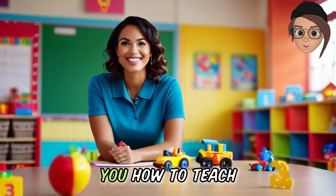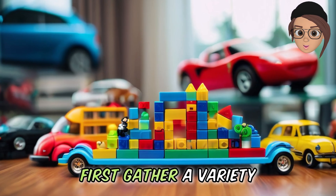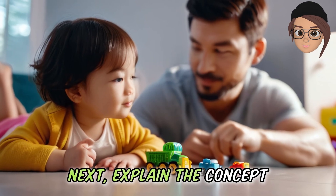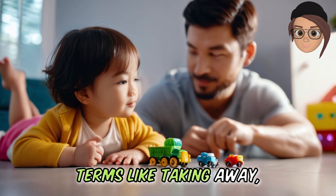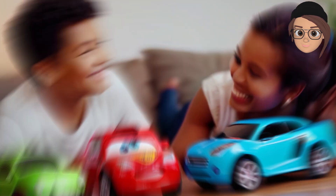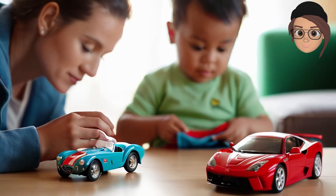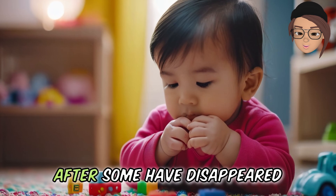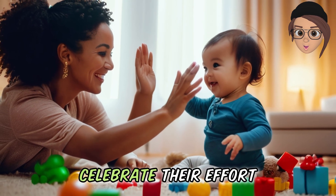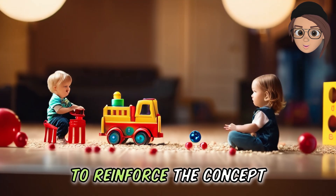This lesson will show you how to teach toddlers subtraction using the toy disappearing game. First, gather a variety of small toys that your toddler enjoys. Next, explain the concept of subtraction in simple terms like 'taking away.' Start the game by showing your toddler a certain number of toys. Then cover some of the toys with a cloth, making them disappear. Ask your toddler how many toys are left after some have disappeared. Encourage your toddler to express their answer and celebrate their effort. Repeat the game with different numbers of toys to reinforce the concept.